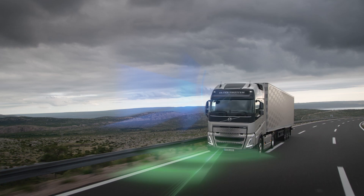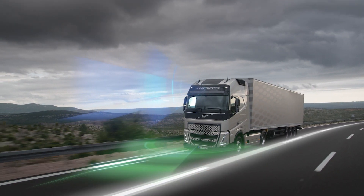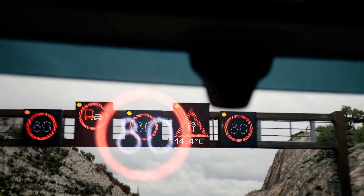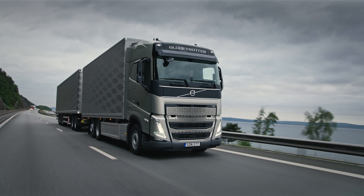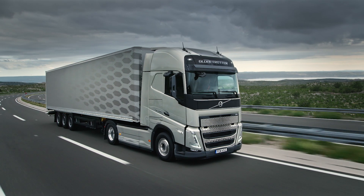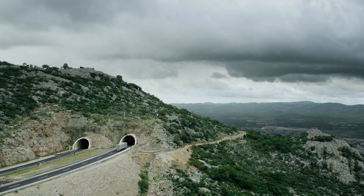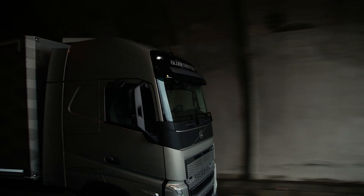Drive with confidence because the FH offers a multitude of additional safety enhancements including our smart road sign recognition. With iSave, we deliver fuel saving of up to 7% in long-haul operations. In some markets, Volvo FH is also available with a Euro 6 Step D compliant gas-powered engine.